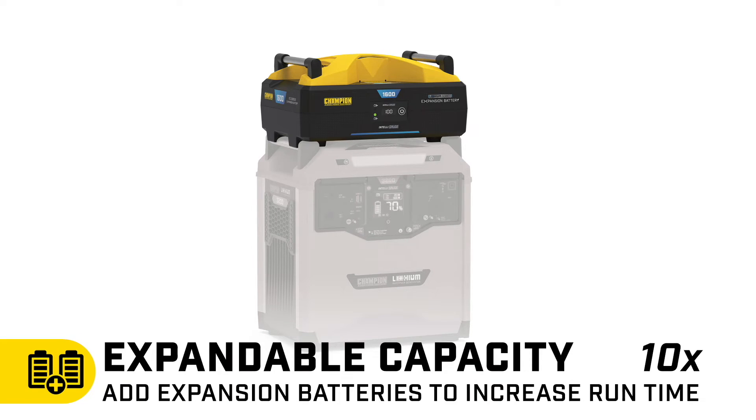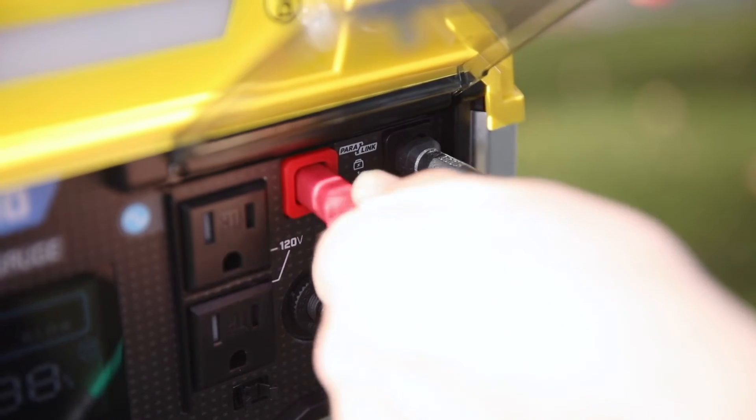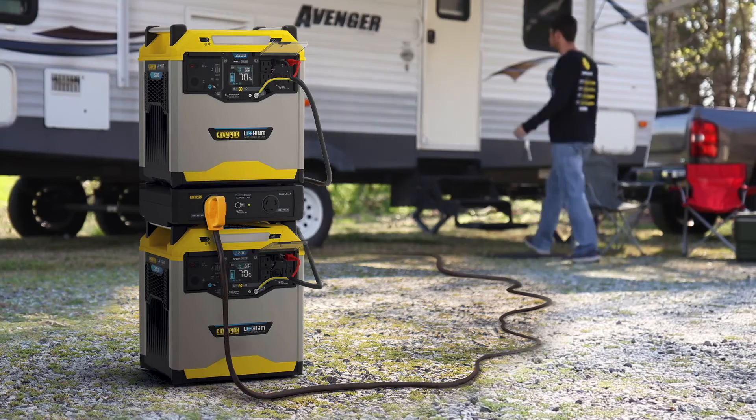To extend your runtime, you can connect up to 10 stackable expansion batteries, or connect another power station or Paralink-capable inverter to double your power.